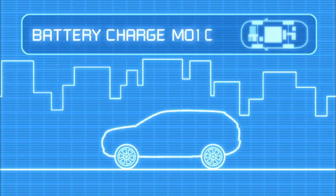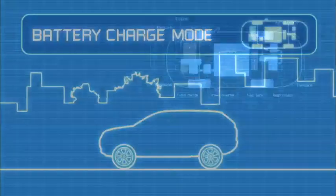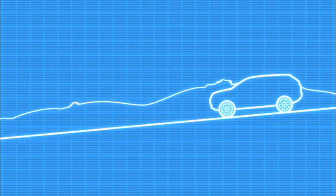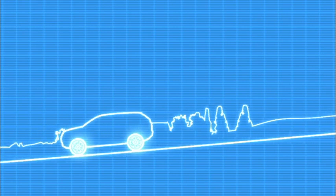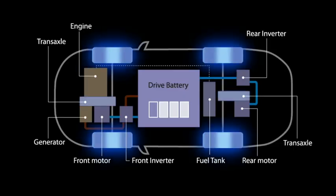Finally, for charging the battery while driving, the system can switch to the battery charge mode. In this mode, the engine can be used as a generator to charge the battery while driving. So when decelerating or driving downhill, the front and rear motors are used as generators, recovering kinetic energy and storing it in the battery.